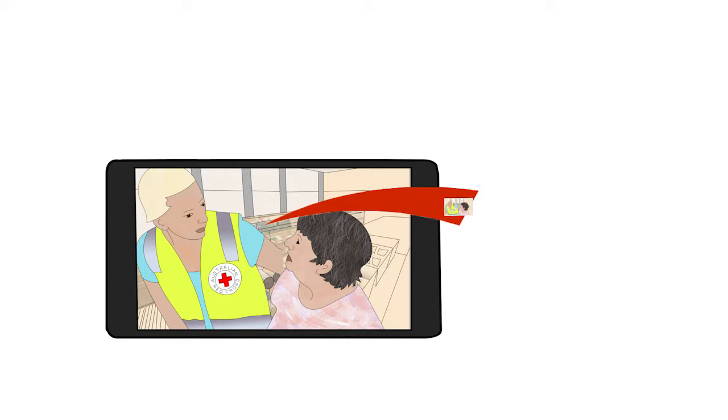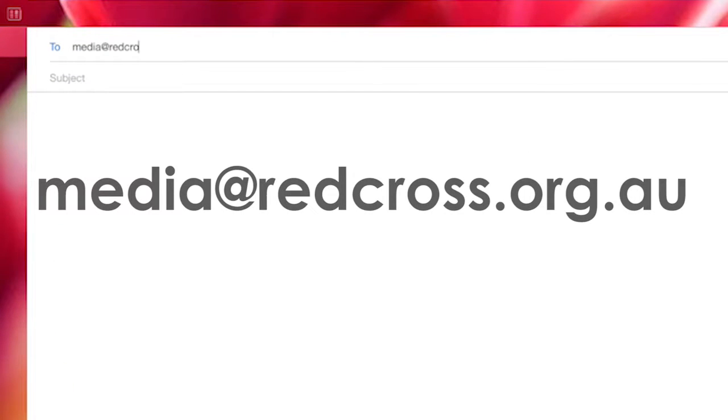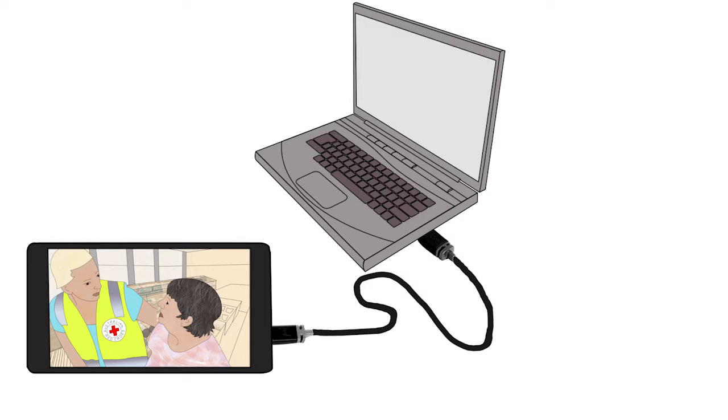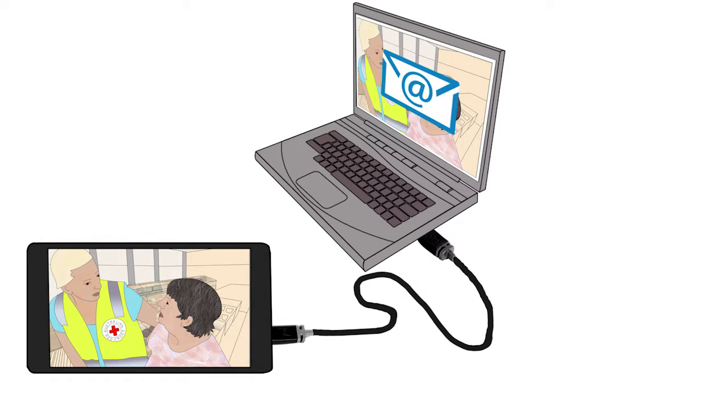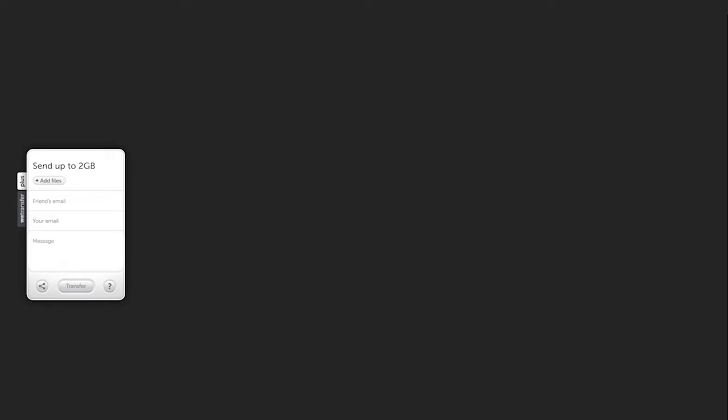To send files from your phone, it's best to connect to a Wi-Fi network so you don't use up your data. Attach your file to an email and send to media at redcross.org.au. To send files from a computer, connect your phone to the computer using the USB cable provided with your phone. Transfer the video from your phone memory to your computer and attach an email as described. If your file is bigger than 10 megabytes, you can use WeTransfer on your web browser. Simply enter the emails of the recipient and sender and add the file before you send.